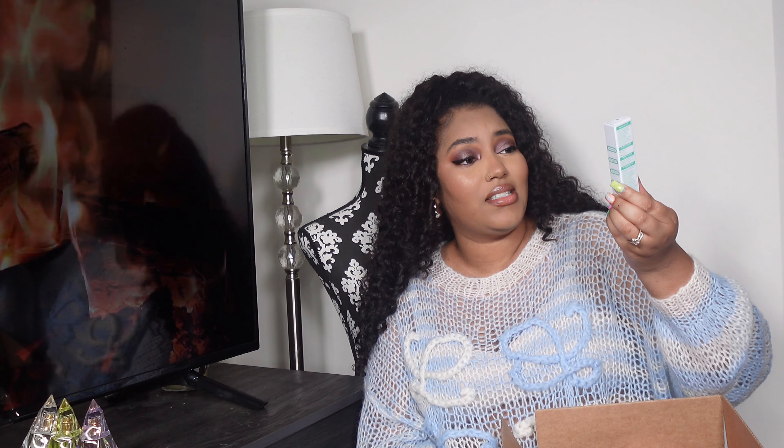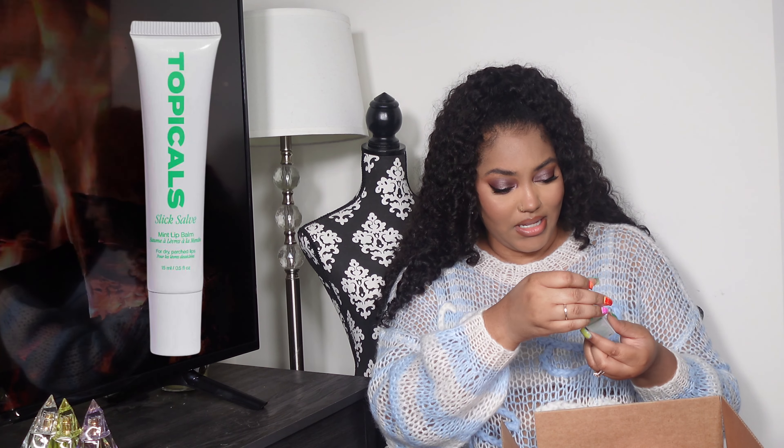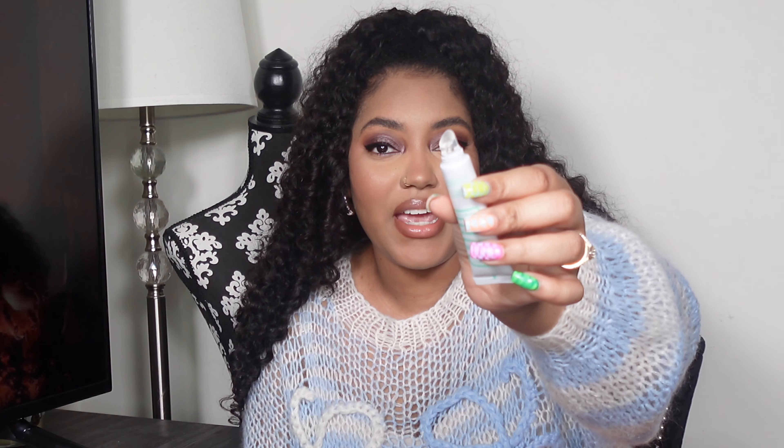I re-upped on my Faded patches from Topicals — these are the brightening and clearing eye masks — so I got another set during the sale. I also got the Topicals Slick Salve mint lip balm. I love the applicator because it really hugs your lips and it smells minty. It says it softens and restores your lips and it stays on, which I love — I don't like having to keep reapplying. If it's sticky I don't even care, that doesn't bother me personally.